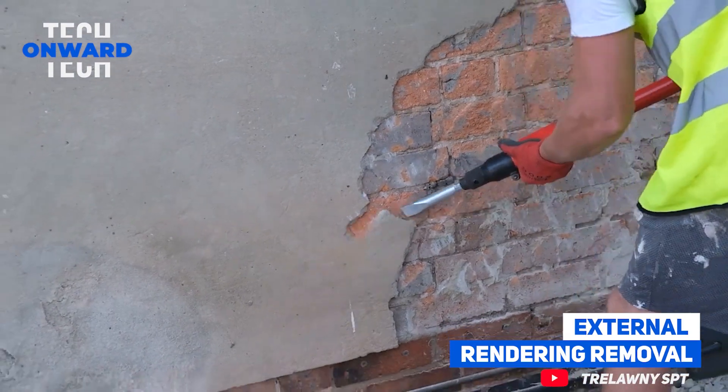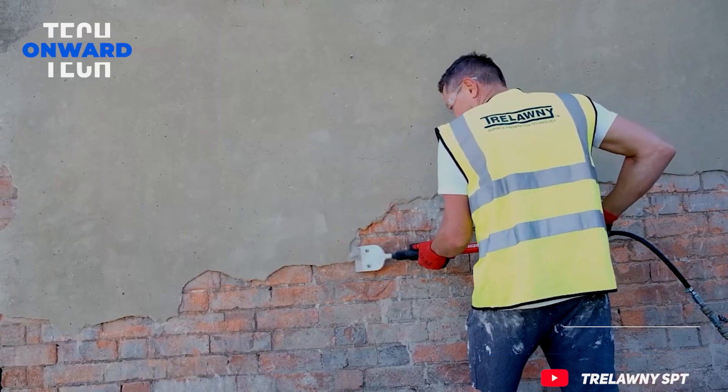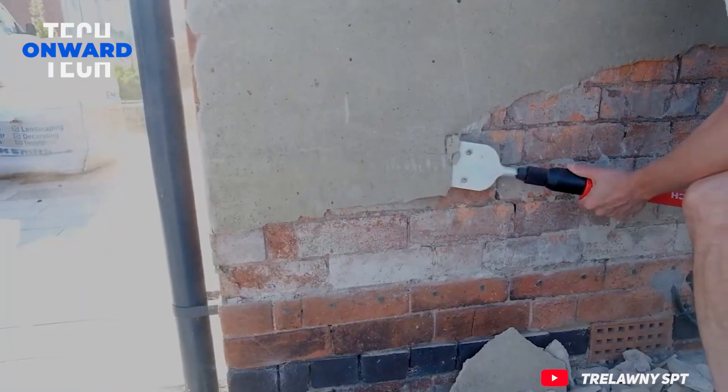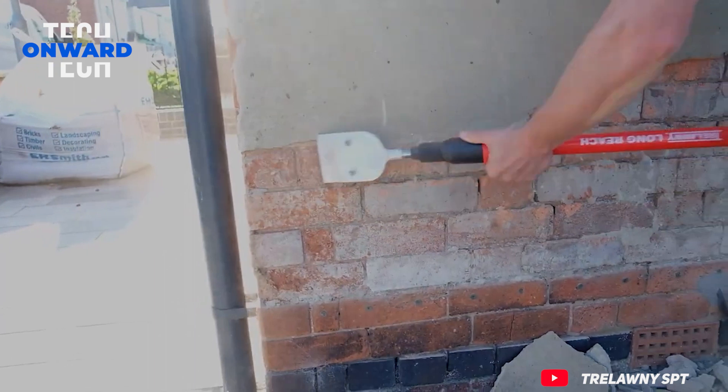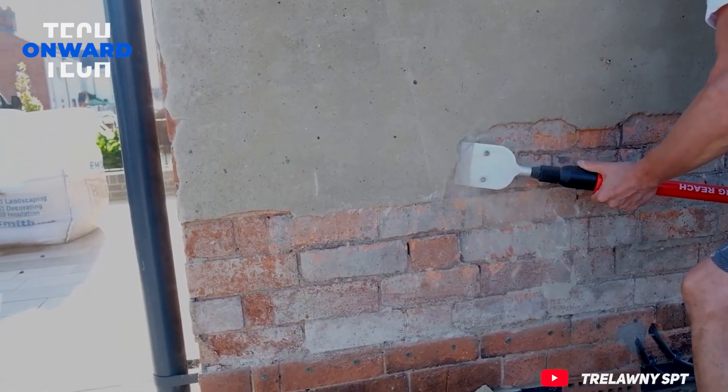External rendering removal. The Trelawny long reach scaler is the perfect tool for removing multiple types of industrial and domestic floor and wall coverings, such as tiles, render, plaster, carpet, and other material buildups.